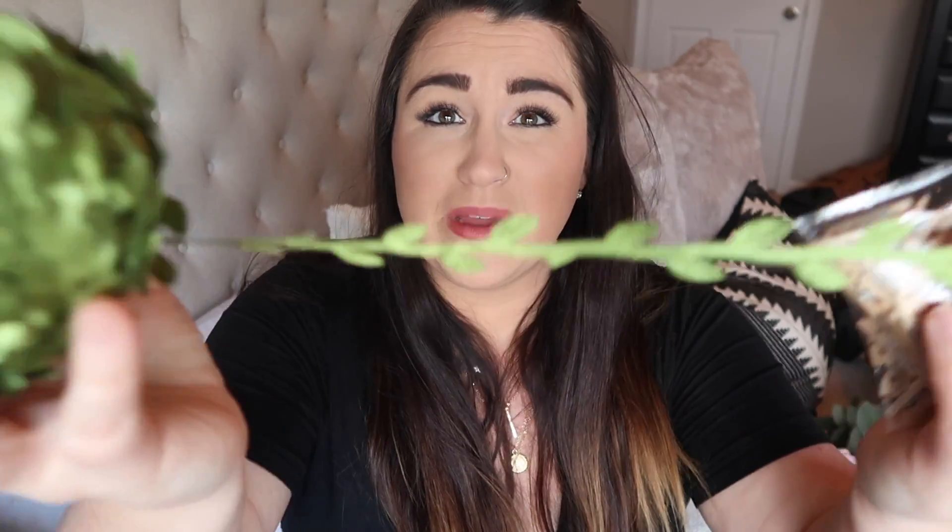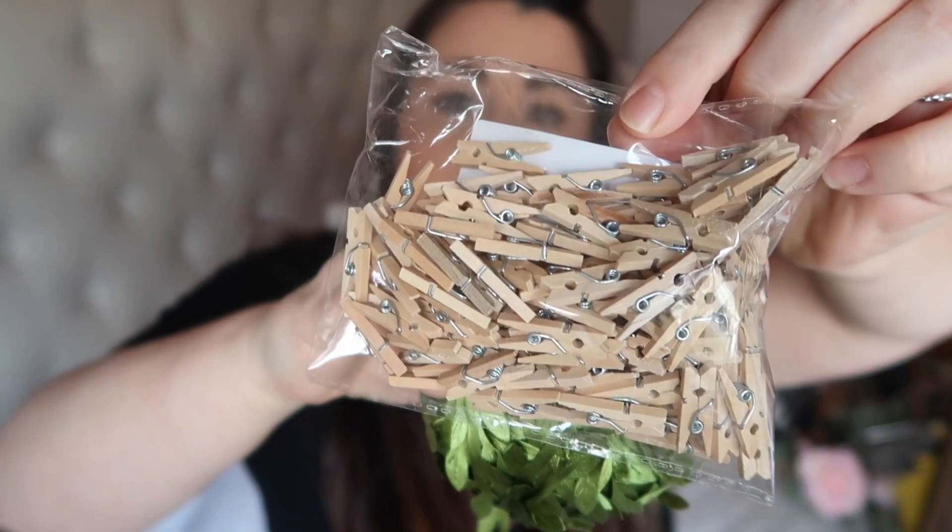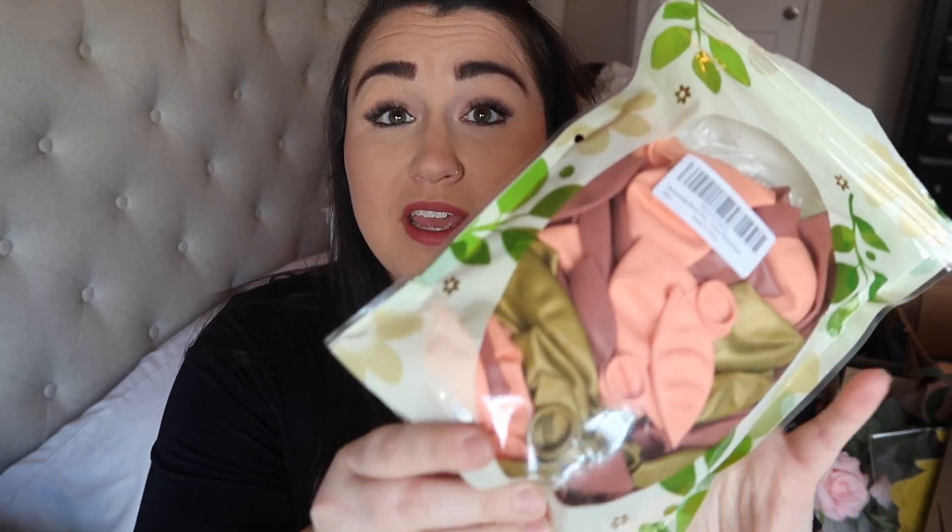The next thing is this ball of green ribbon, which I got to hang her pictures on — very inexpensive. I'm just going to hang it and clip all her monthly photos on it. I also grabbed these little mini paper clips so I could hang up all of her monthly pictures.